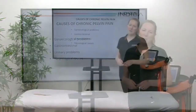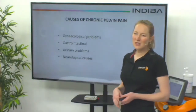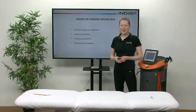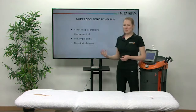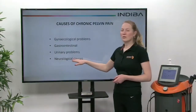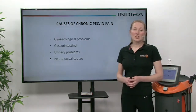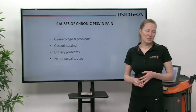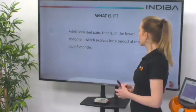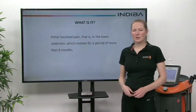So what are some of the causes of chronic pelvic pain? We can have gynecological problems, including things like pelvic congestion and endometriosis. We also have gastrointestinal problems such as IBS, urinary problems including stress incontinence and interstitial cystitis, and neurological causes — sometimes there's an actual impingement on the nerves in the pelvis due to surgery, such as cesarean section or other abdominal surgery. We can treat all of these with Endiva. The definition of pelvic pain is pain localized in the lower abdomen that evolves for a period of longer than six months.